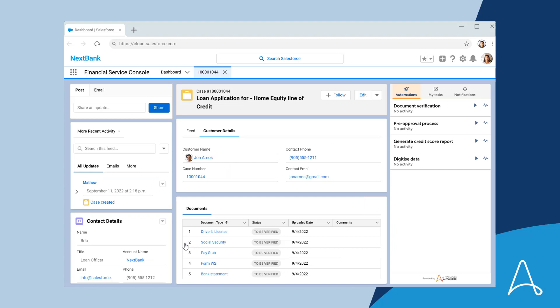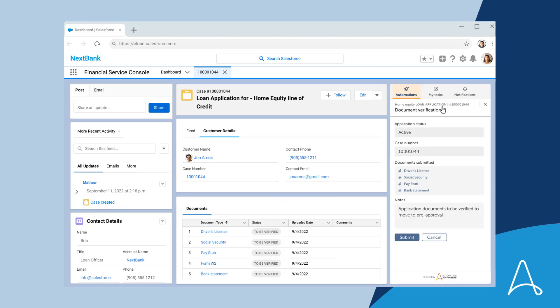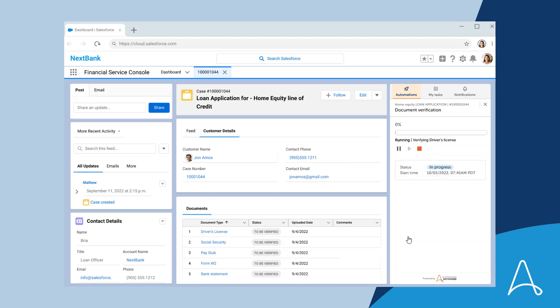Bria sees a new loan application and this is where she works with Ari, her helpful automation co-pilot, directly within Salesforce. She runs the document verification process and behind the scenes, Document Automation extracts and verifies the document data automatically, saving Bria an enormous amount of time.